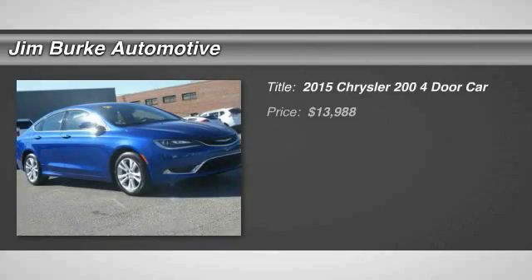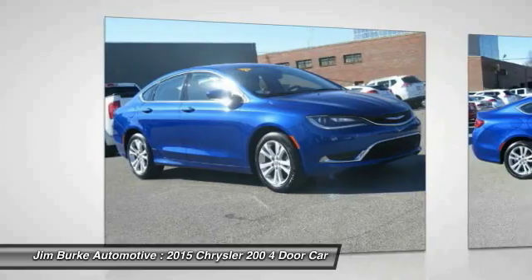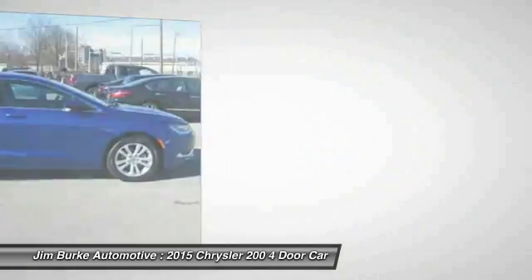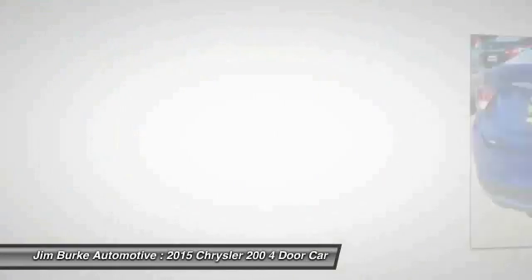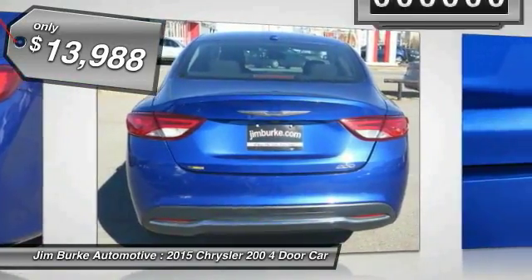The 2015 Chrysler 200 — this mid-sized sedan is loaded with modern comforts. Thicker seats, LED lighting, and noise dampeners are just a few. This 200 model takes an aggressive step into a competitive market and is priced below $15,000.